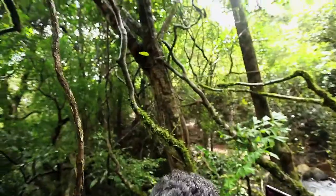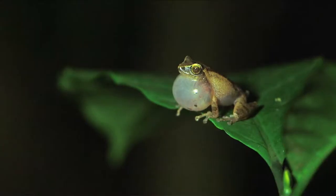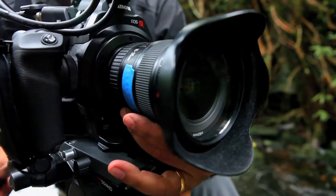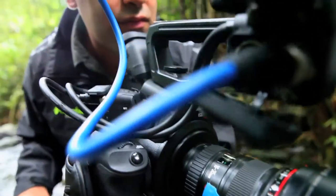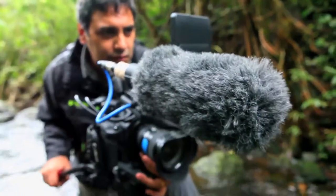Wildlife locations have ample sounds which have to be recorded simultaneously while filming. This camera has two professional audio XLR inputs for recording good quality sound directly on the camera itself.